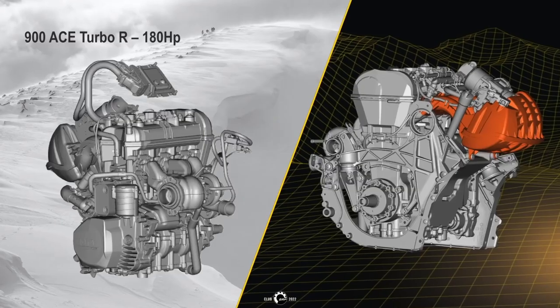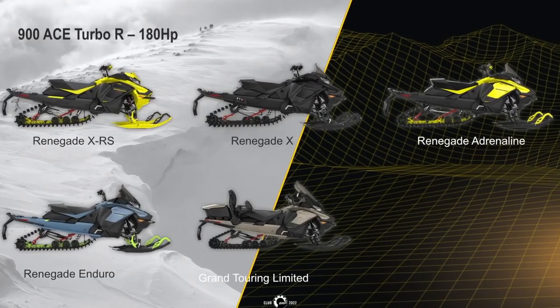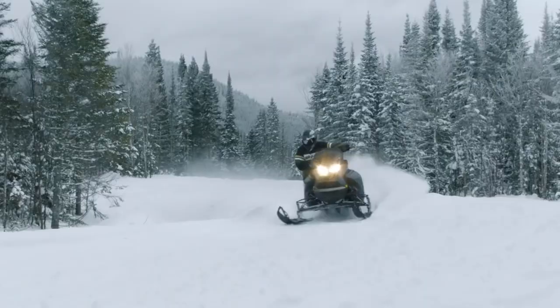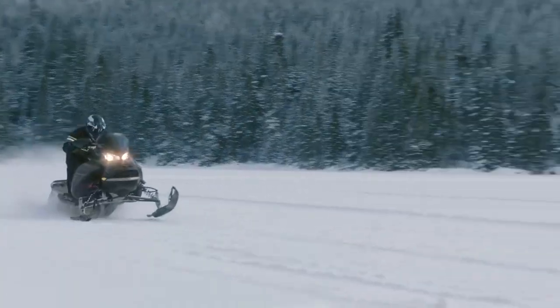Along with increasing the number of manufacturers playing in the North American market, BRP also increased the horsepower coming out of the 900 turbo motor. While the all-new 900 Ace Turbo R will be available as an option in many 2022 Skidoo sleds, the big news is the Mach-Z, which for 2022 makes a glorious return to the market in a fashion that suits its pumped-up, chest-beating name.